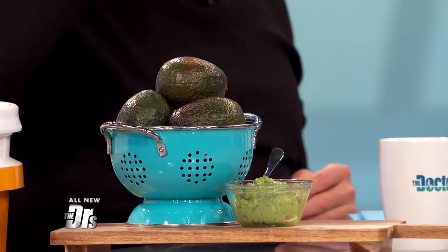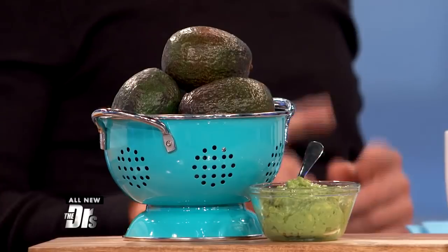Avocados — loaded with vitamin E and omega-3 fatty acids. They're very natural, very easy. You just take it, dab it on the lip. You make a paste, apply it, and leave it on for 20 to 30 minutes.